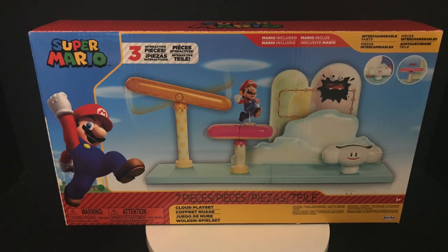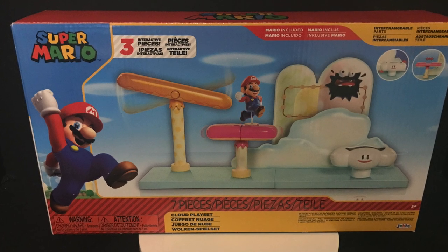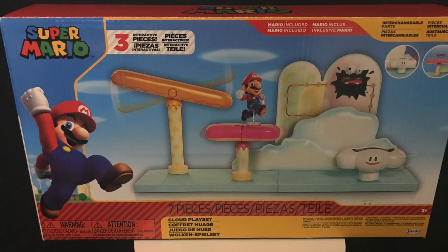For those of you that like the 2.5-inch figures, I will have an upcoming look at the brand new Jakks Pacific cloud playset starting off 2020.